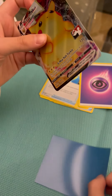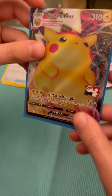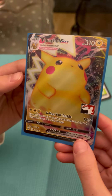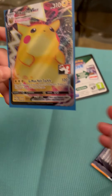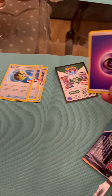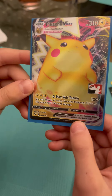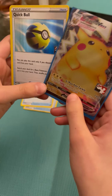No way — I did not just get this. No way, I just got a Pikachu VMAX! That is crazy! We also got a Psychic Energy and a code card. I don't even know how I just got that.